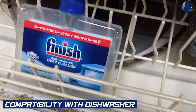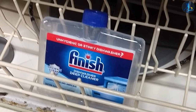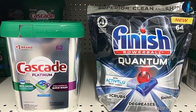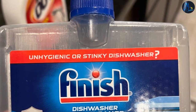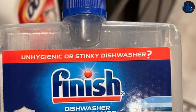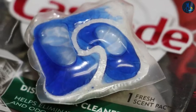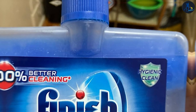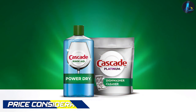Compatibility with dishwasher types: Before purchasing a dishwasher cleaner, it's essential to ensure compatibility with your specific dishwasher type. Both Cascade and Finish Dishwasher Cleaner are designed for use in most types of dishwashers, including traditional and high-efficiency models. However, it's always recommended to check the product labels or consult the manufacturer's guidelines to ensure compatibility with your particular dishwasher model.